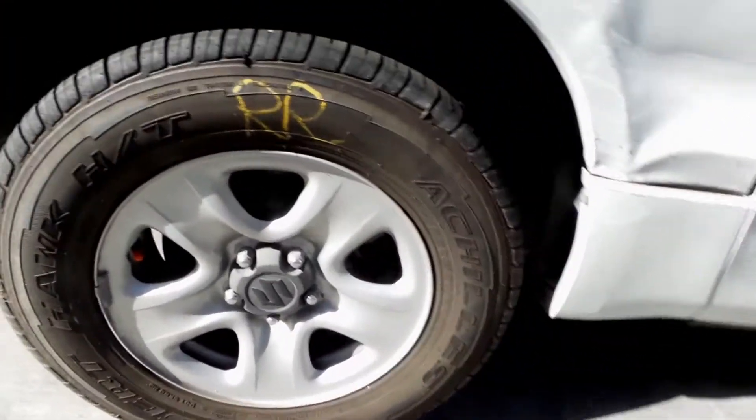Right tail light in good condition. Right rear factory 16-inch steel rim with a good tyre.